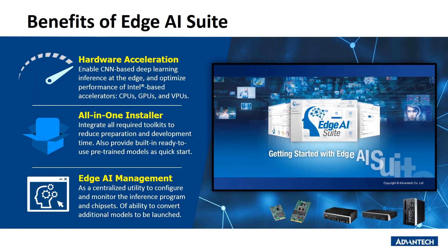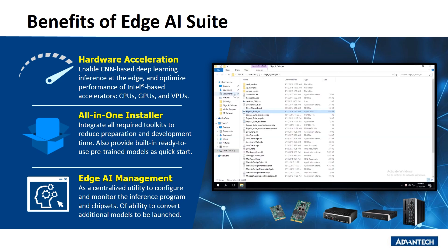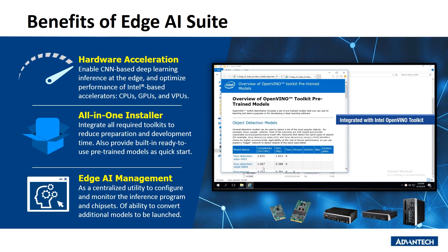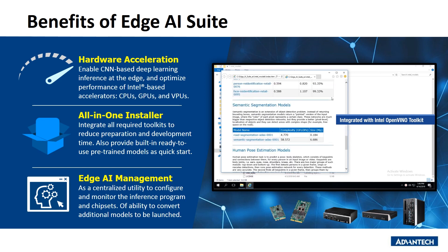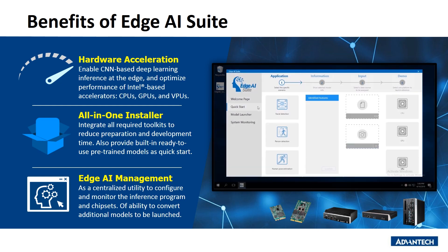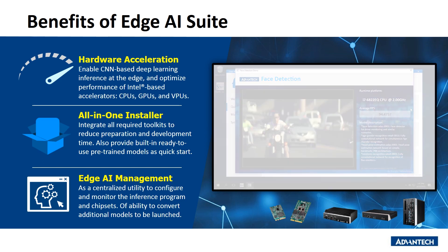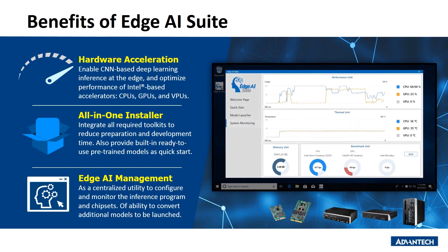I would like to show you the benefits of Edge AI Suite. First of all, it's very intuitive and easy to use. With the integration of OpenVINO, it provides an all-in-one installer toolkit that can shorten development time. After installation, we can directly launch an AI inference program with default pre-trained models. Edge AI Suite is a centralized utility that guides customers through AI inference operations and application scenarios, giving customers more time to spend on data collection and model training.